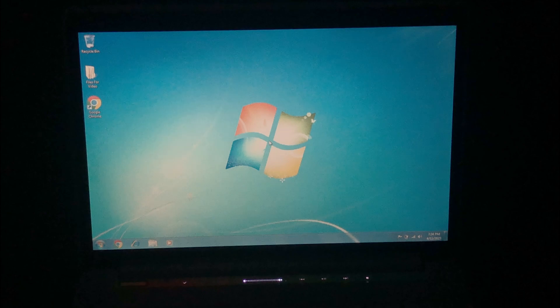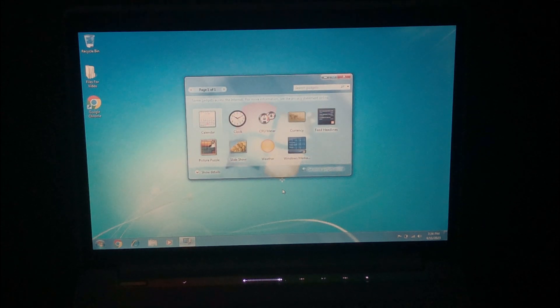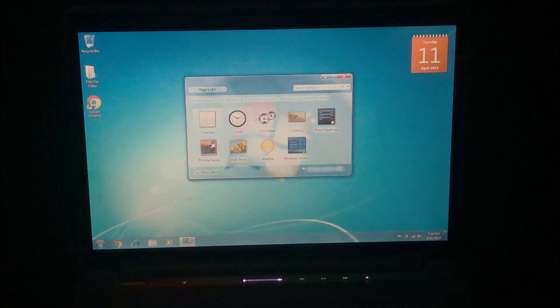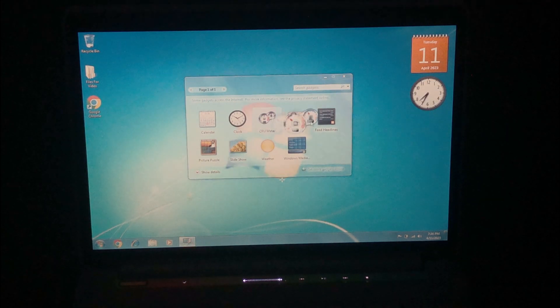Next, let's check out desktop gadgets. Desktop gadgets were first introduced in Windows Vista and were removed in Windows 8 and later versions. They provide lots of customization and are very useful in their own ways. For example, we have the calendar gadget, the clock gadget, and the CPU and RAM speed gadget. There are a lot more gadgets that exist, so you can customize your Windows Vista and Windows 7 PC even more.